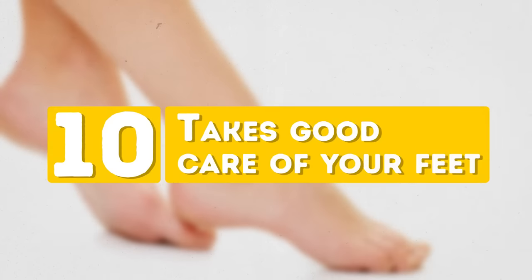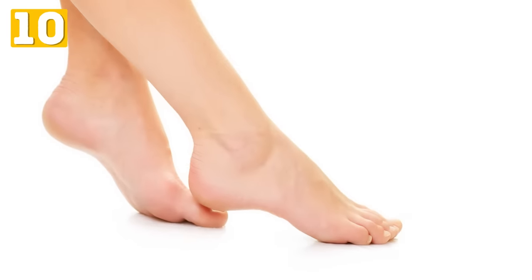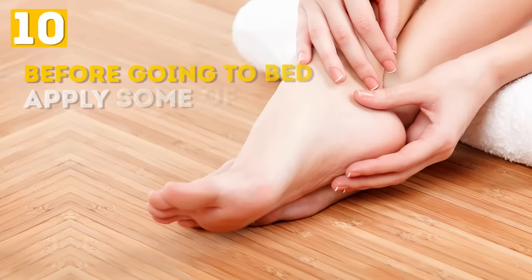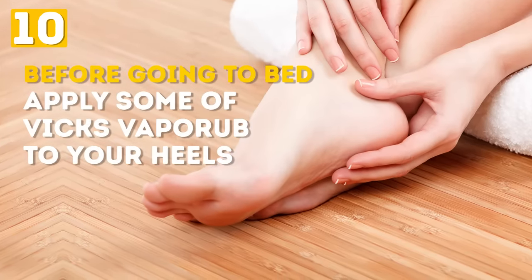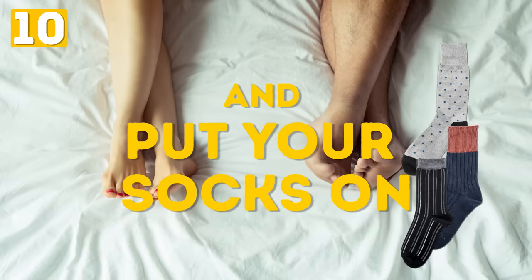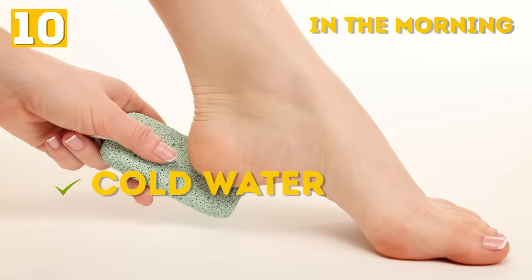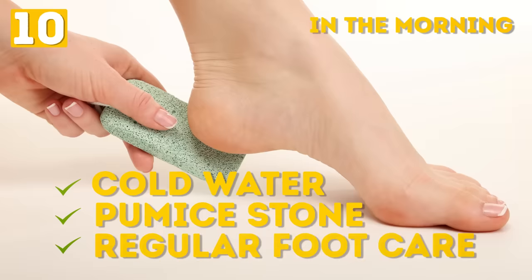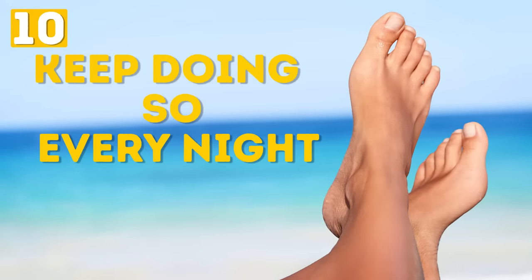Number 10: Takes Good Care of Your Feet. Your feet can take you far in life if you treat them properly. If you don't believe in all those overpriced foot care products, try your good old friend Vicks VapoRub. Before going to bed, apply some of it to your heels, especially to the cracked and dry areas, and put your socks on. In the morning, wash your feet with cold water, use a pumice stone to scrub away dead skin, and then apply your regular foot care product. Keep doing so every night and you'll soon see noticeable results.